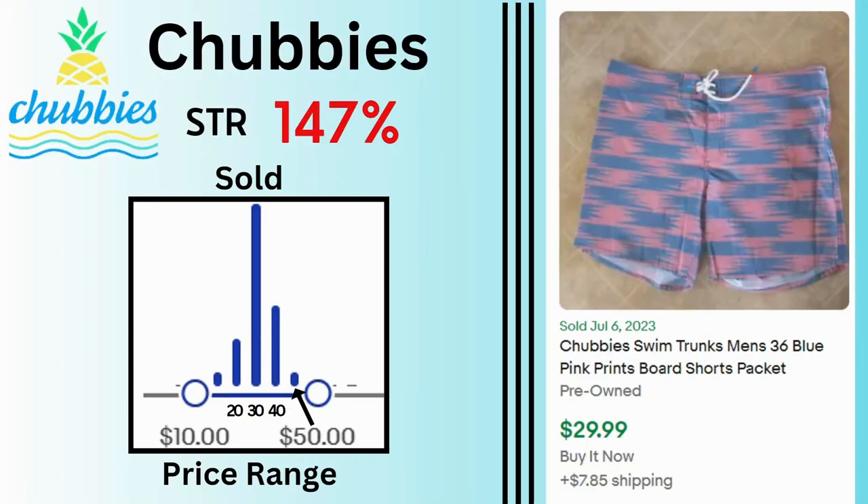Chubbies. Sell-through rate is 147%. As you can see from the graph, a lot of these sales are at $30. I found these swim trunks that sold for $30 and $7.85 shipping.